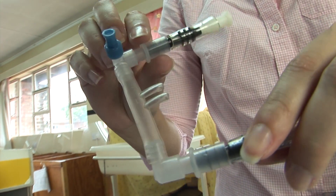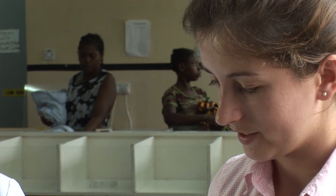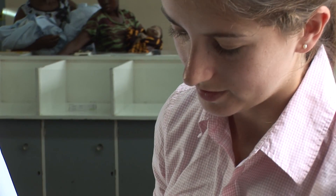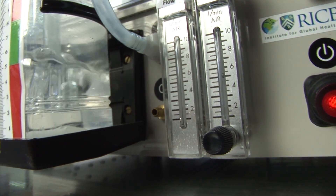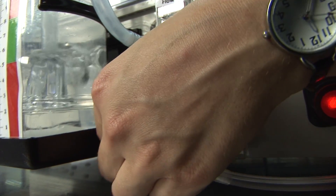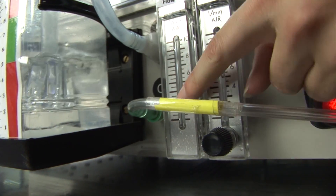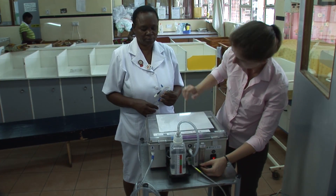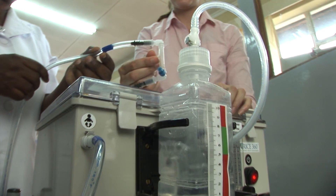The nasal prongs are attached here, placed on the patient, and inserted into the nose. Then the machine is plugged in at the back and switched on. The flow is set with this flow meter. If the patient needs additional oxygen, that can be connected to this port and controlled with this meter. It is very simple to confirm the patient is receiving air because when the prongs are in place, the water bubbles.